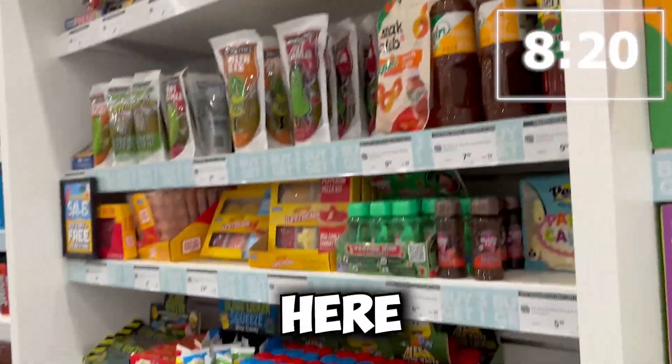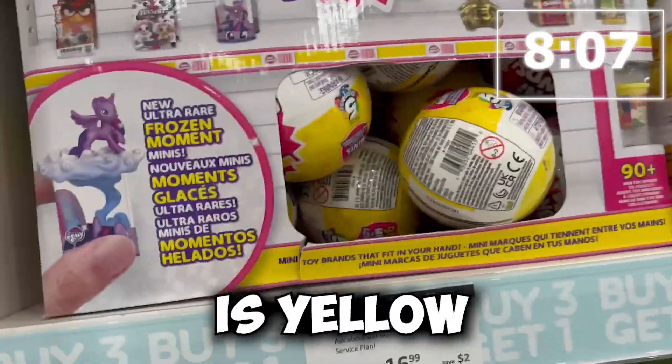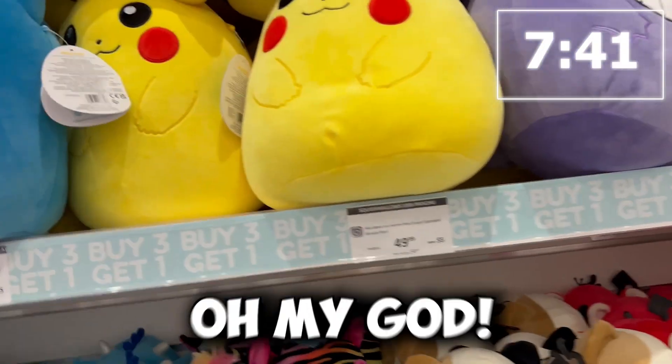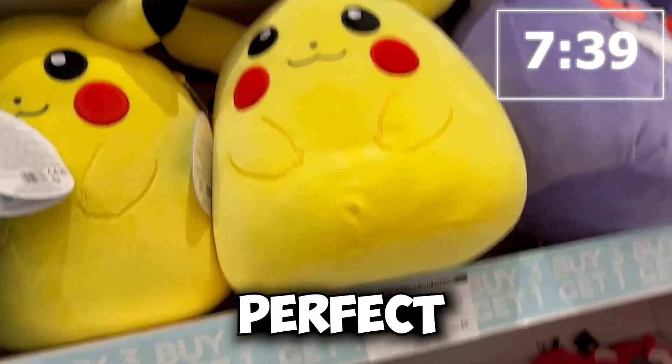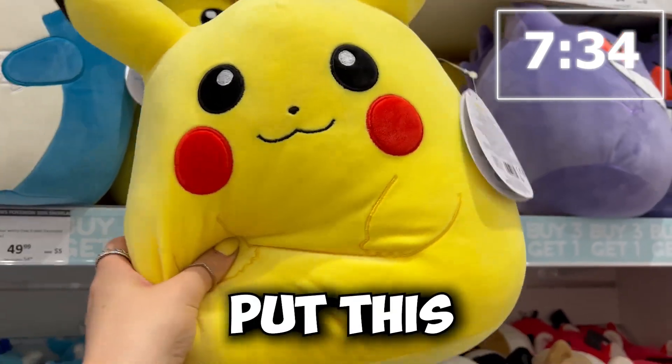Okay, I'm getting nervous here. Yellow, yellow, yellow. Oh, perfect — look at the toy mini brands, the package is yellow. Perfect. Oh my god, this is so perfect — Pikachu! The Pikachu Squishmallow. He is not going to find anything better than this. Put this in the bag.